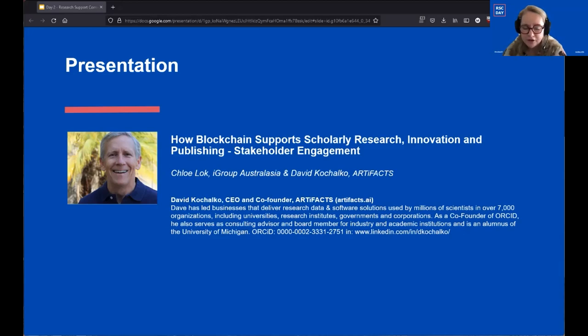Next up we have Chloe Locke and David Kochelko. Only David will be presenting today. Their presentation is 'How Blockchain Supports Scholarly Research Innovation and Publishing Stakeholder Engagement.'